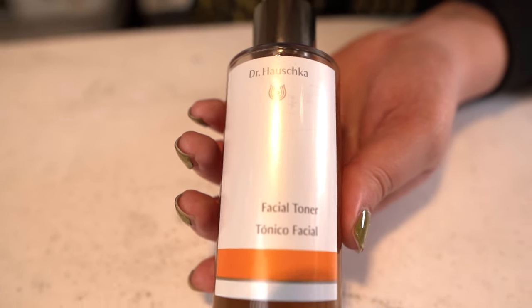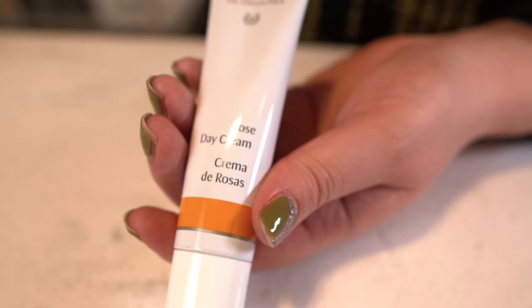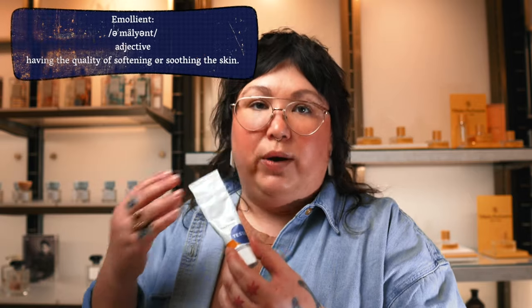Facial toner — always to balance the pH of the skin. This one's really soothing and balancing. That's the facial toner from Dr. Hauschka. And then also the Dr. Hauschka Rose Face Cream, which is sort of their most emollient, waxy, oily face cream with rose. It's also very anti-redness. It feels great on a tight, dry skin such as myself. I love it.